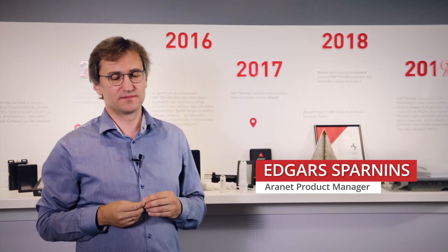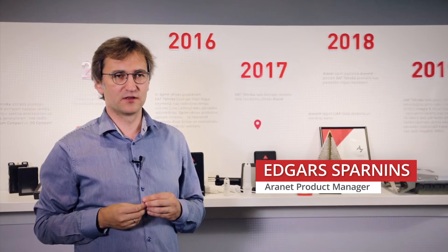Hello, my name is Edgars. I live in Riga. I'm product manager of Aranet.